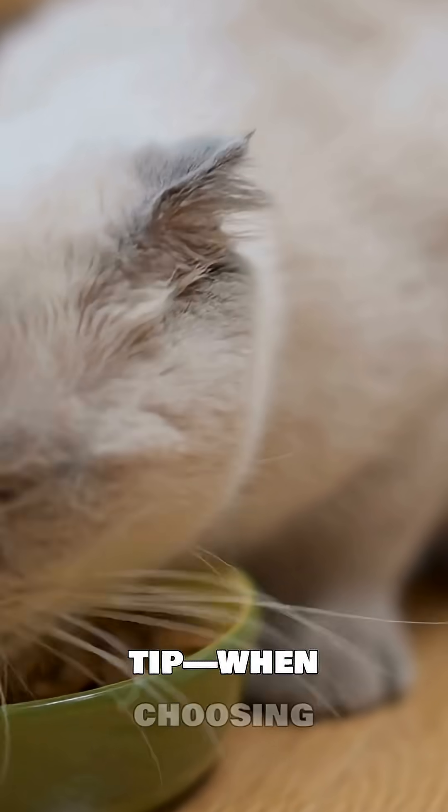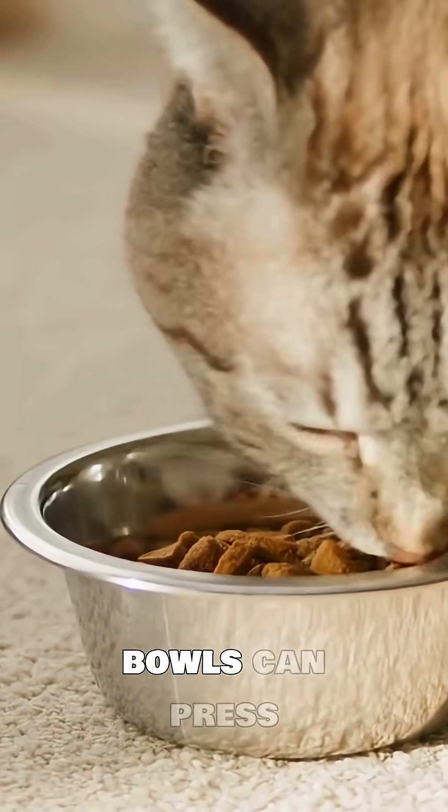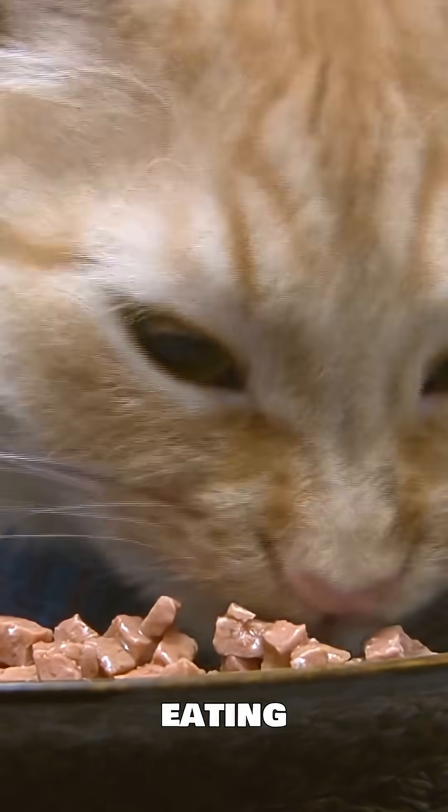Another tip: when choosing food or water bowls, go for shallow and wide options. Deep bowls can press against their whiskers, causing something called whisker fatigue, which can make eating uncomfortable.